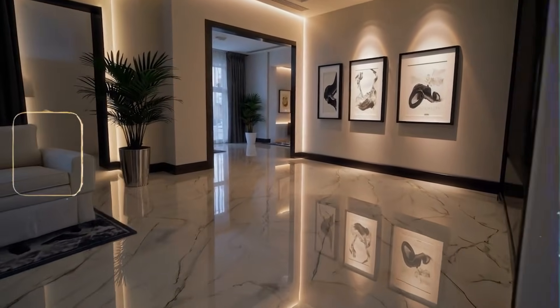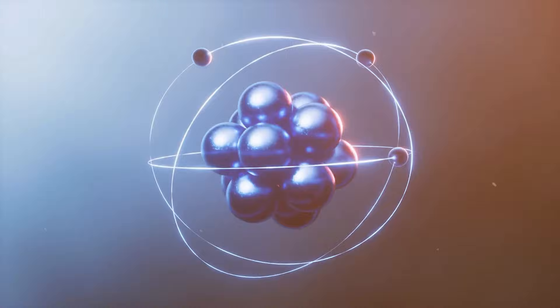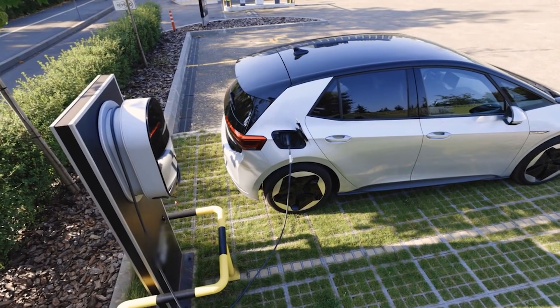Salt is not just for dinner — it may be the next quiet revolution in home power. For years lithium has ruled batteries, but sodium is everywhere, cheap and hard to corner. Now sodium-ion packs are leaving the lab and turning up on real walls, running real heat pumps and charging real cars.